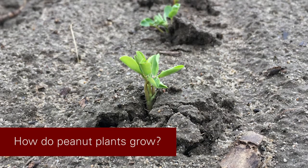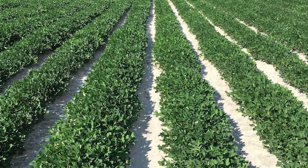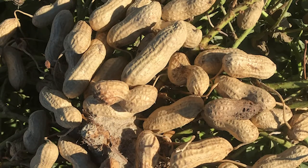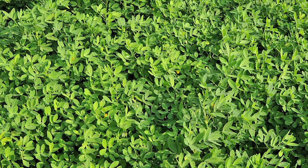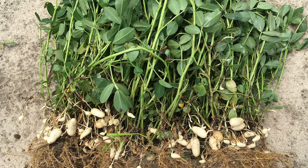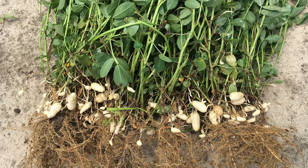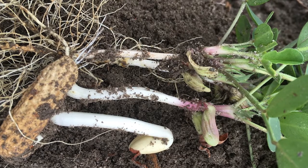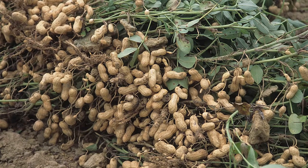Peanuts are planted in North Carolina in May, and about thirty days after planting you'll start seeing these really beautiful yellow-orange flowers in the canopy. One misconception people often have is that the peanuts are attached to the root system. But peanuts are very unique in that they produce a flower above ground, and then there's a peg that's born out of the flower. That peg migrates down to the soil surface, goes into the soil, and within the upper inch or so of the soil that peanut peg develops and slowly becomes the peanut pod we're most familiar with.